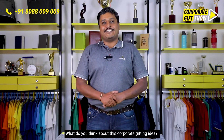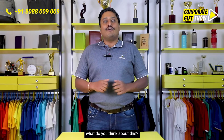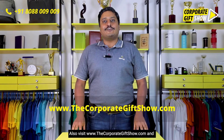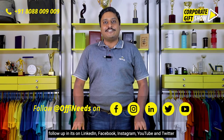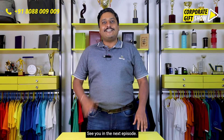Hope you liked today's episode! Please like, share, and comment below and let us know what you think. Also, visit www.thecorporategiftshow.com and follow Offyourneeds on LinkedIn, Facebook, Instagram, YouTube, and Twitter for a new corporate gifting idea every single day. See you in the next episode!